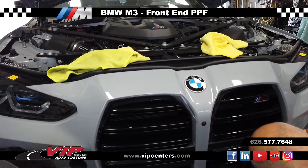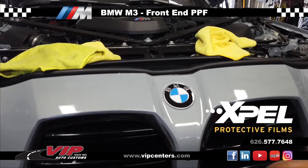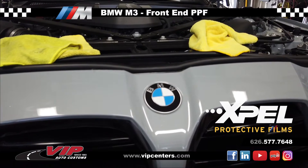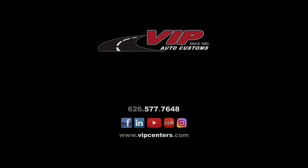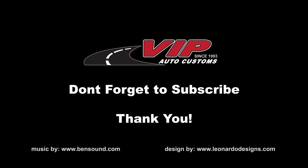Paint protection film from Xpel, which we installed professionally here, will give you that peace of mind protection.